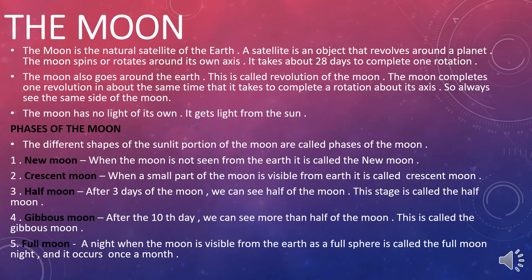The moon completes one revolution in about the same time it takes to complete a rotation about its axis, so we always see the same side of the moon. The moon has no light of its own; it gets light from the sun. The different shapes of the sunlit portion of the moon are called the phases of the moon.